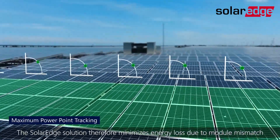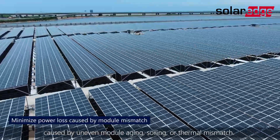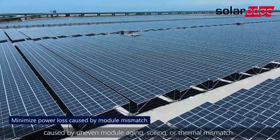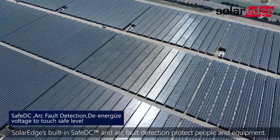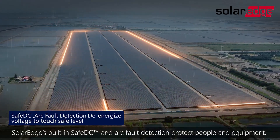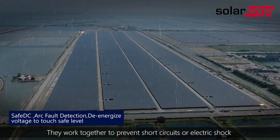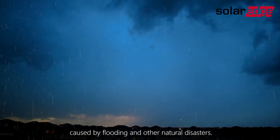The SolarEdge solution therefore minimizes energy loss due to module mismatch caused by uneven module aging, soiling, or thermal mismatch. SolarEdge's built-in safe DC and arc fault detection protect people and equipment, working together to prevent short circuits or electric shock caused by flooding and other natural disasters.